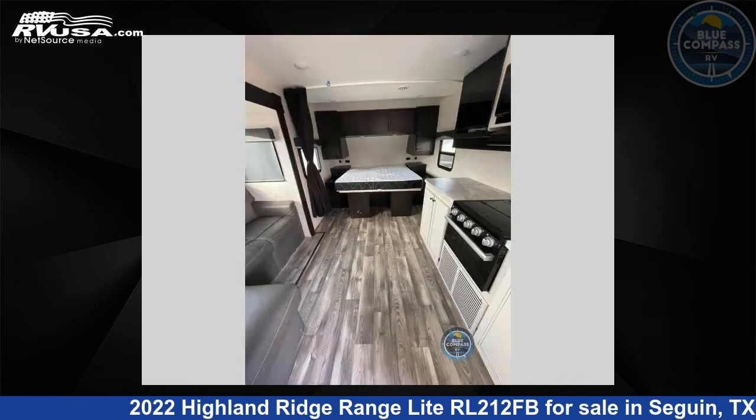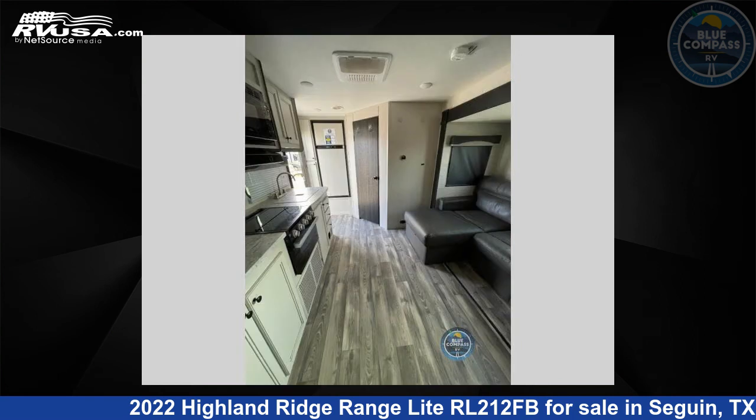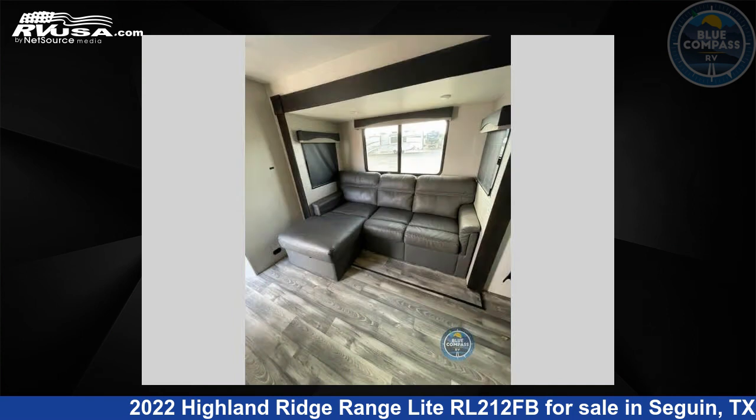The floor plan layout of this travel trailer features a front bedroom. For more information and pricing on this unit, and to see all units available for sale by Blue Compass RV Seguin, visit rvusa.com.